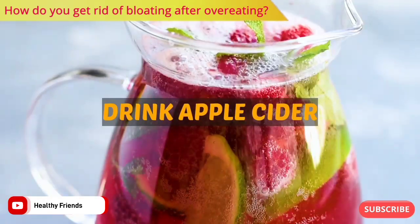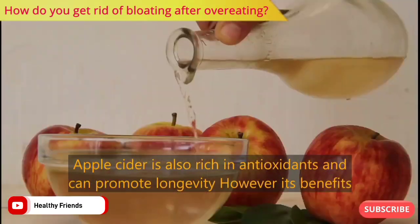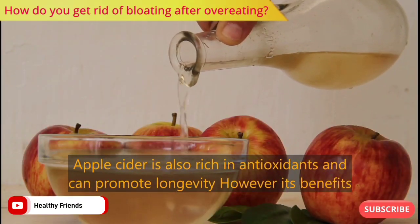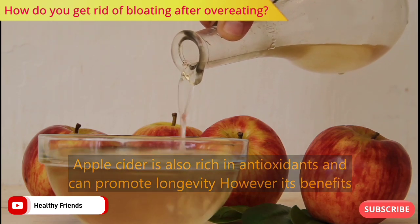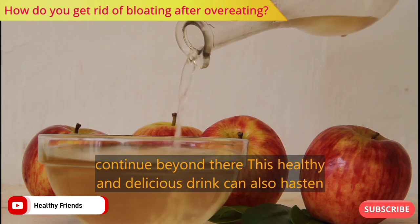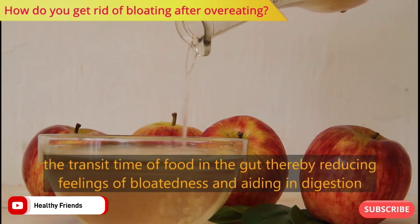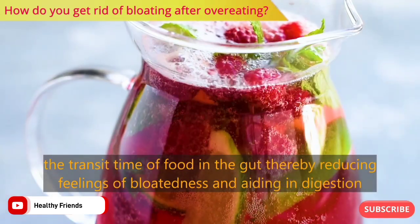Number two: drink apple cider. Apple cider is rich in antioxidants and can promote longevity. Its benefits continue beyond that — this healthy and delicious drink can also hasten the transit time of food in the gut, thereby reducing feelings of bloatedness and aiding in digestion.